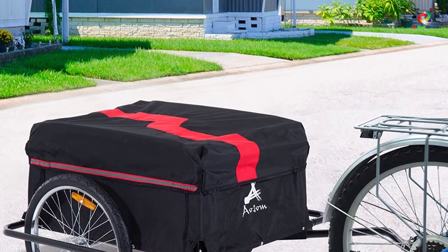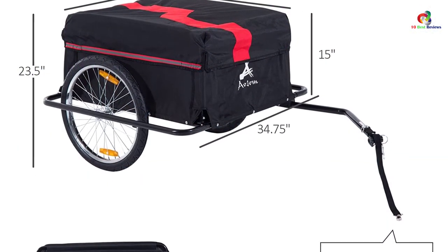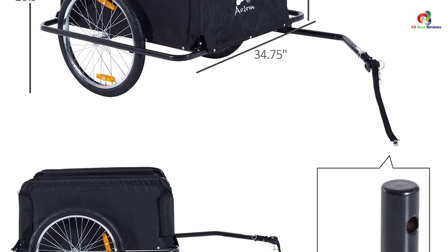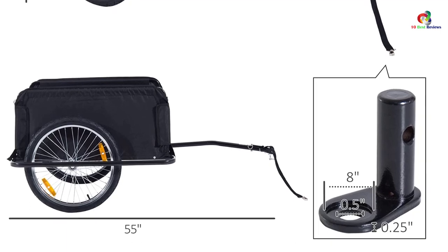This is because it has large wheels for quick and smooth rolling. In addition to this, the trailer also has a removable and washable cover, hence the maintenance is simpler. It also features the quick-release wheel for convenient service, hence a great pick.